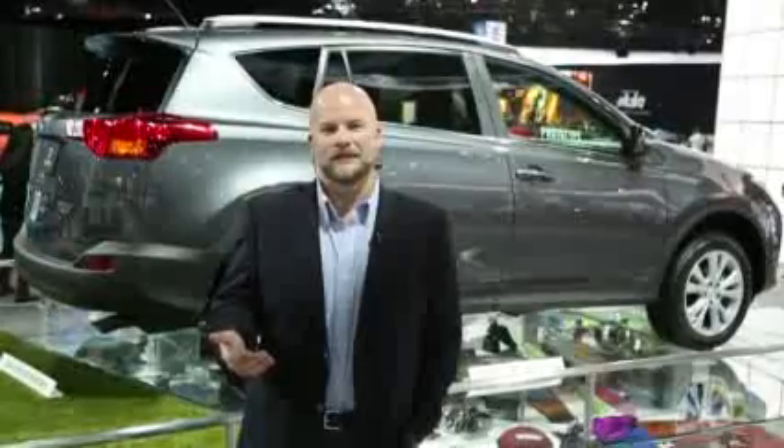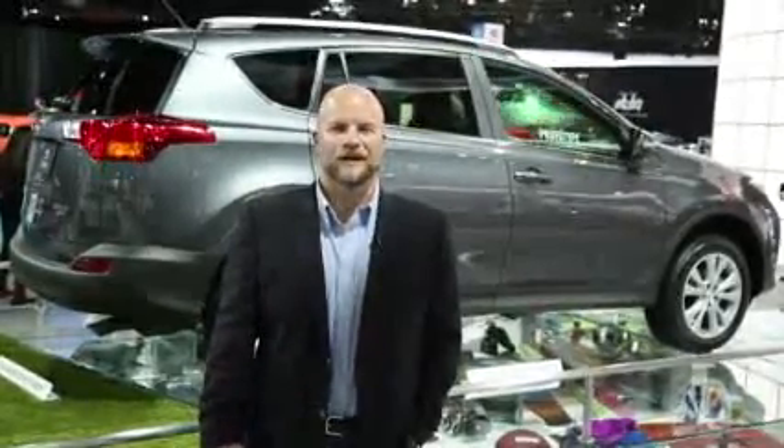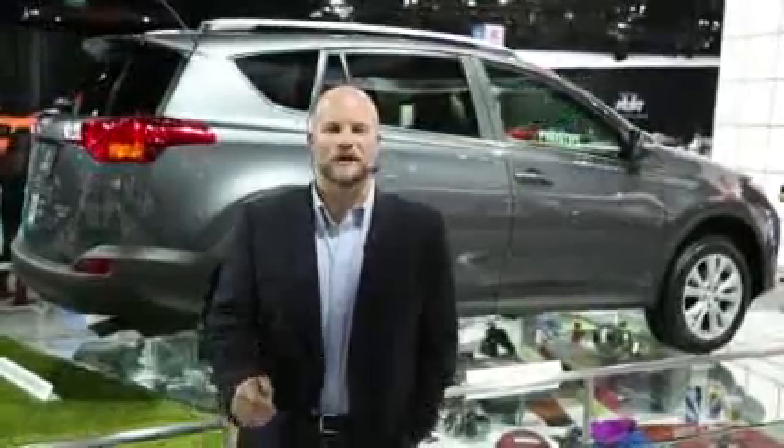The RAV4 also has more safety and more infotainment features this time around, and availability should be early in 2013. We'll have more on a road test to come on the Car Connection. I'm Marty Padgett. Thanks for joining us.